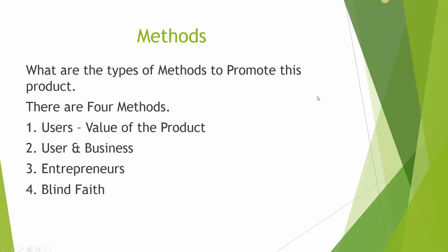What are the methods, the types of methods to promote this product? We have studied the sales system and there are basically 4 methods that we use. The first are users. Number 2 will be users and business. Number 3 will be entrepreneurs. Number 4, blind faith.